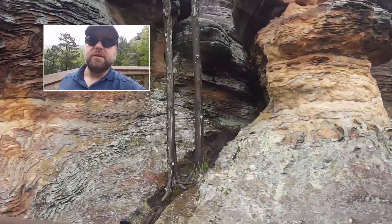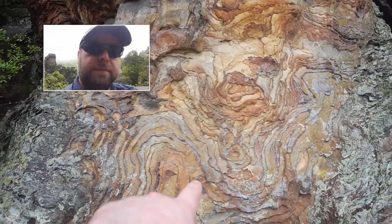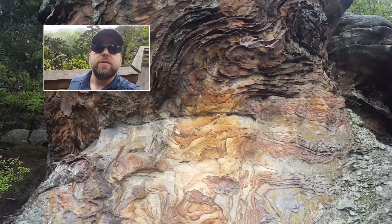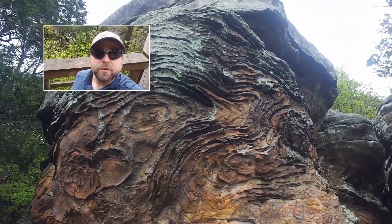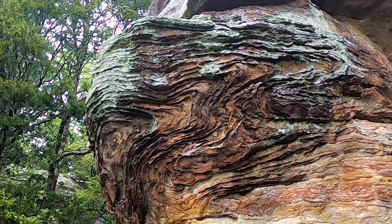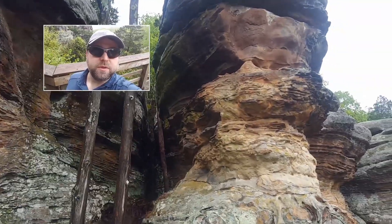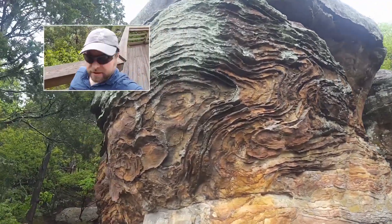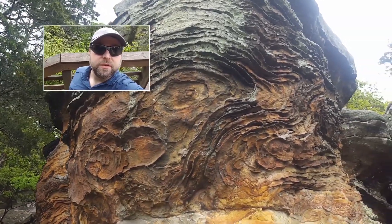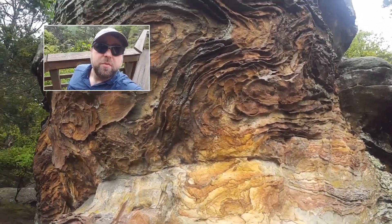Another feature you can see in these rocks is called Liesegang bands — there are tons of them here. If you come here and you see these, they swoop all the way through. These are iron oxide deposits — they're a secondary structure formed in the rock after lithification, due to groundwater flowing through and eventually precipitating iron oxide in the pore spaces between the quartz grains. That extra iron oxide in the pore spaces makes those layers a little more resistant to weathering, and they stand out nicely as these dark brown colored bands in the rock.